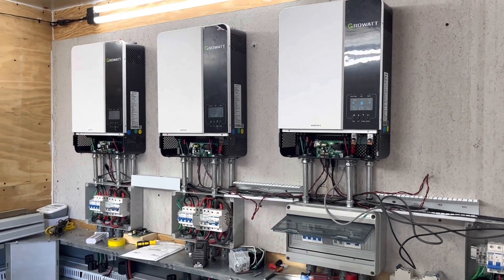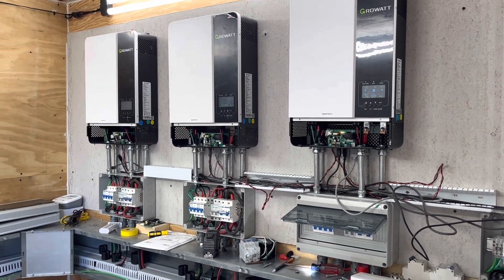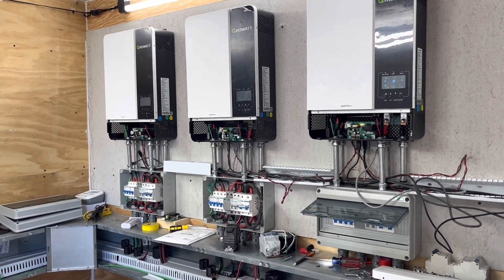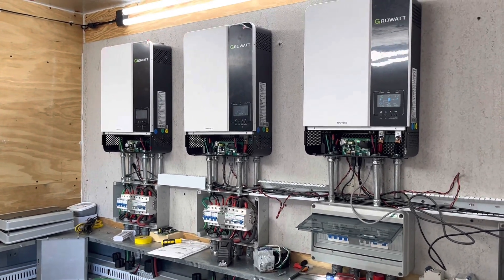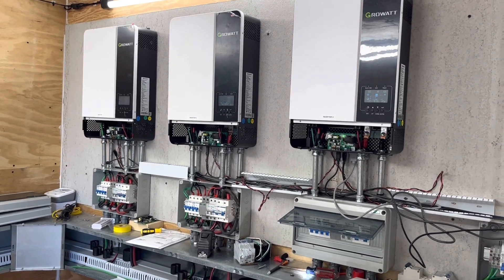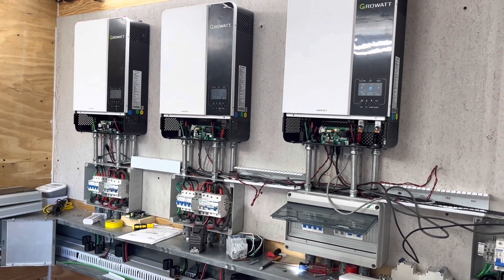I've got another inverter off at the moment because the paralleling cables are too short to reach. So I'm running everything off these three 5000-watt Growatt SPF 5000 ES inverters. I'm able to do that because I'm coaching my wife to change her lifestyle just a little bit and not do certain things at the same time — whereas before when on the grid with all five inverters, you could wash clothes, dry clothes, cook, and do it all simultaneously.